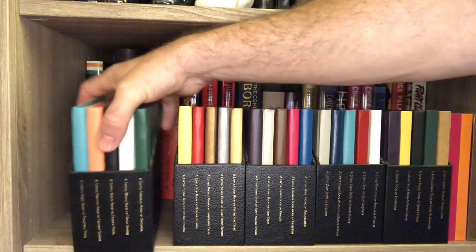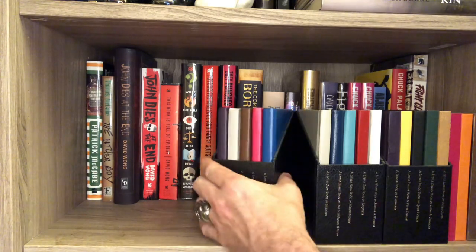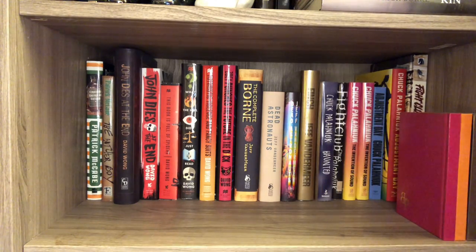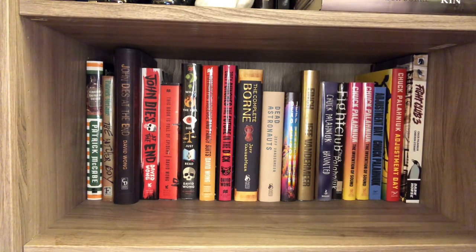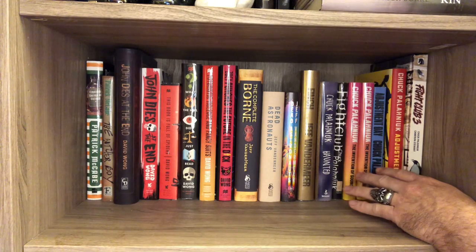Let's move these out of the way and get to what's behind. What's behind this stack of books is another stack of books. I promised this would be the most random shelf I own, and it is. These are an incomplete set of my Palahniuk books. Chuck Palahniuk, author of Fight Club — awesome author, love his stuff. I have a bunch of other trade editions, I just don't have room.